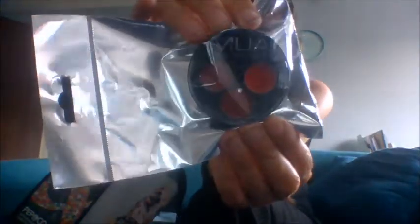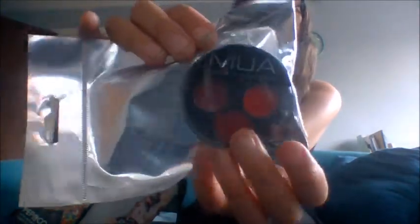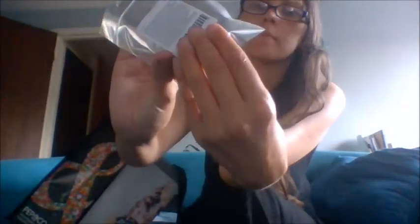Next we have some products from MUA — if you don't know what that is, that's Makeup Academy. First of all, we have this Makeup Academy lip kit. They come in these little bags — it says MUA Lip Assortment. So these are three red lips: you've got a bright red, a kind of dark burgundy, and then a blush red. And then at the top inside there's actually a little brush, which I thought was pretty cool.